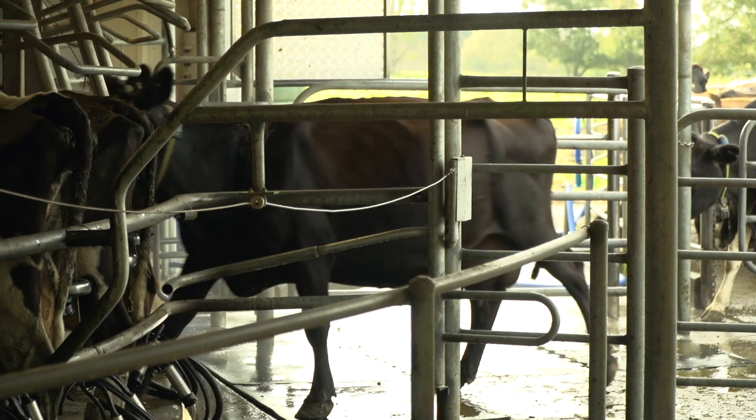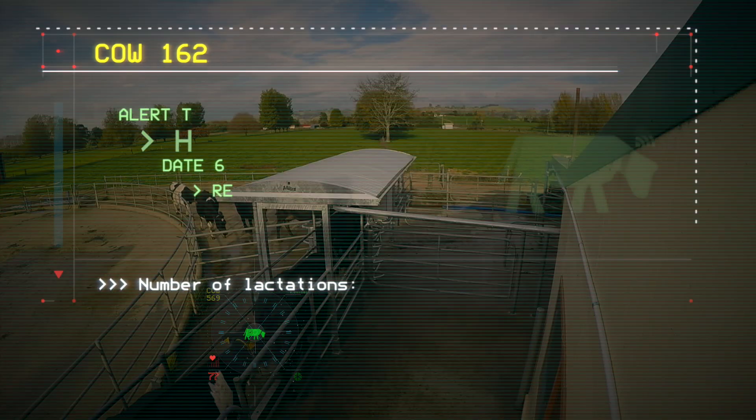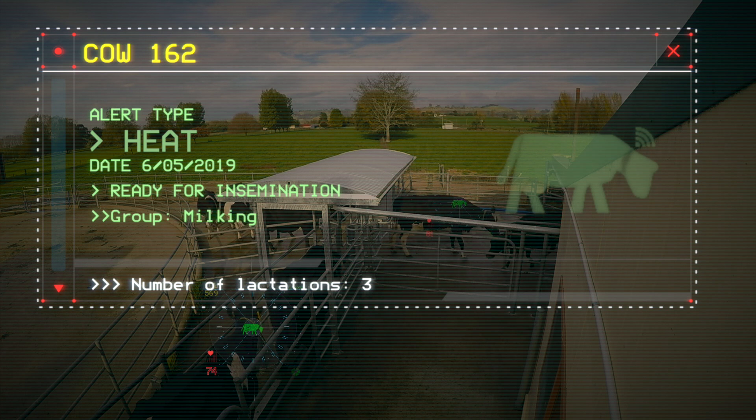Cows identified through the system with a suspected health issue, or recognised as ready for insemination, will be automatically drafted out at milking time, reducing labour costs and accurately streamlining the artificial insemination process.